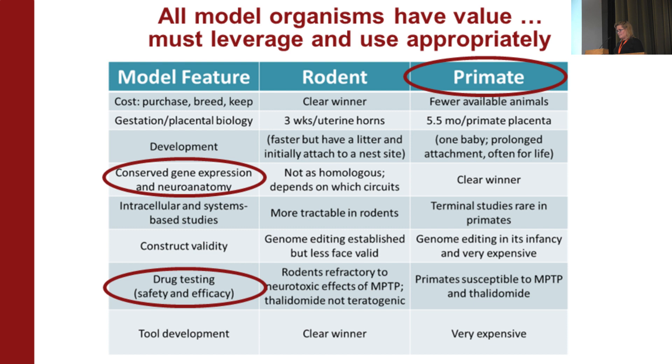For drug testing, we need to make sure the model organism has the same metabolic profile as people. For instance, there was a designer heroin called MPTP that induces Parkinsonian-like features. Rodents were refractory to it, but primates showed the Parkinsonian phenotype. The same happened with thalidomide — a morning sickness drug rolled out in Europe that was only tested in rodents. Women who took it during pregnancy had babies with profound birth defects. When the drug was later tested in primate models, new and old world monkeys showed that phenotype. We need to think carefully about which models to use to ask which questions.